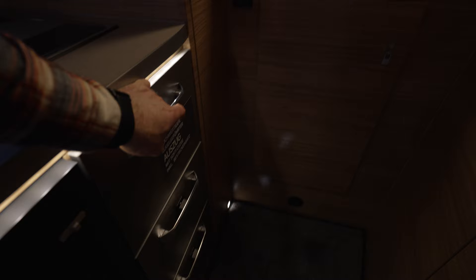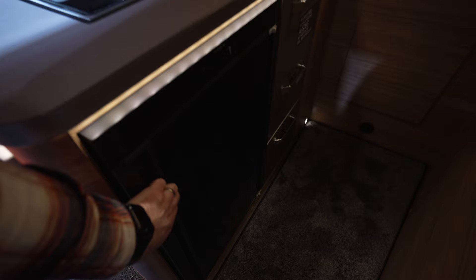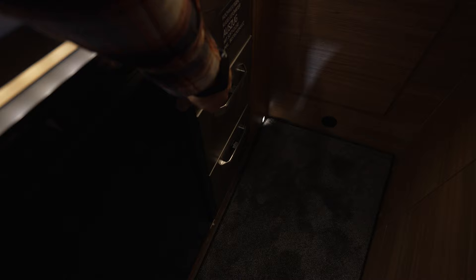We have four cabinets and the actual Domatic fridge. From this side it's locked.